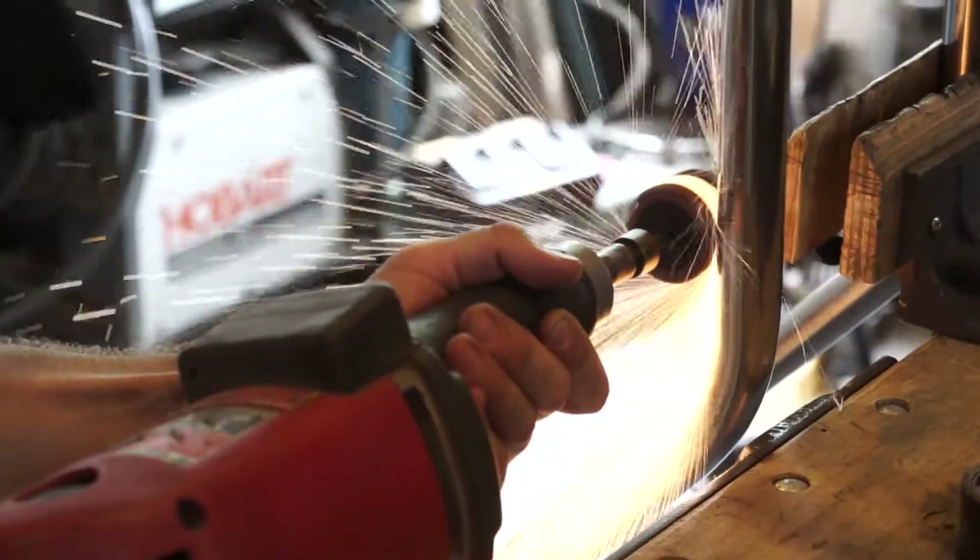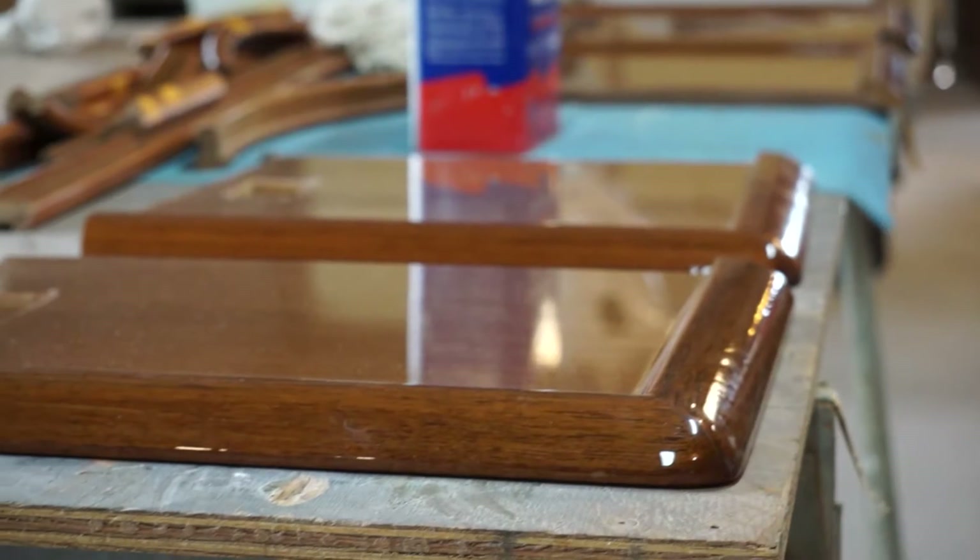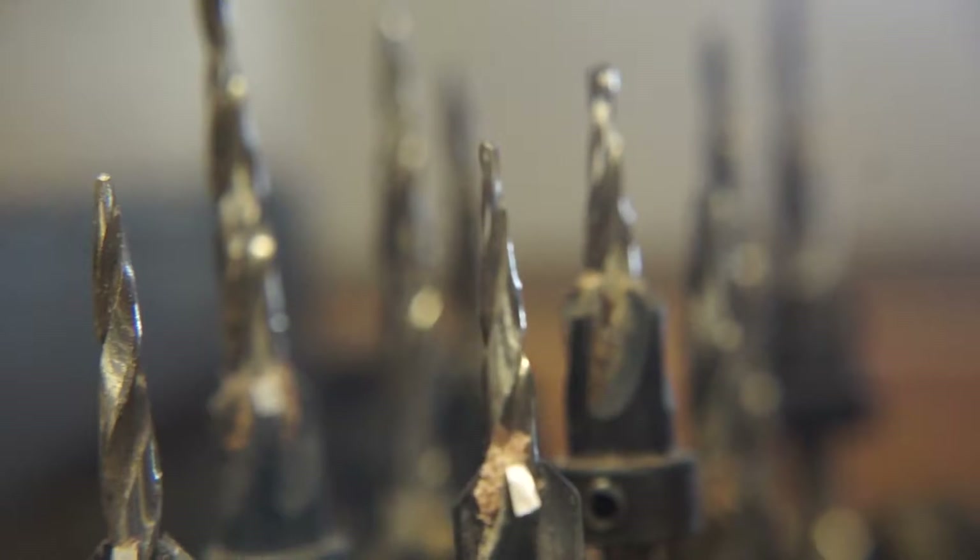He also does all the other stuff that we need to do — bedding hardware, woodwork, painting and varnishing. You name it, we do just about anything.